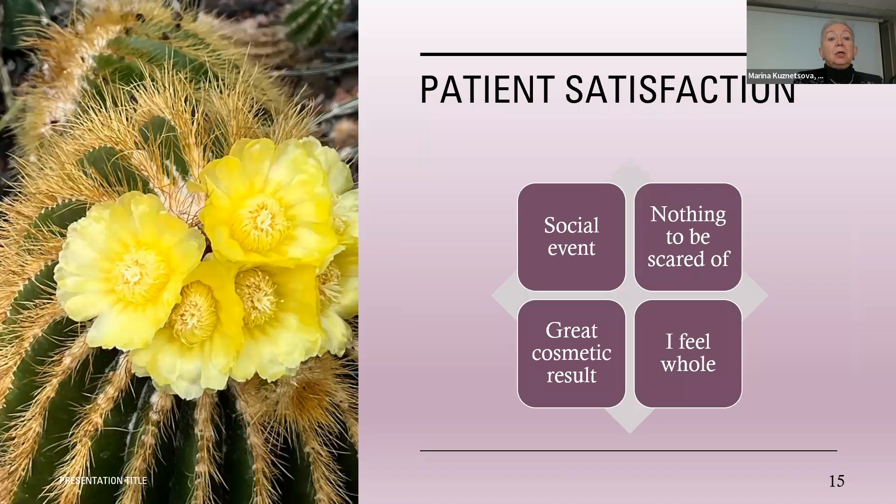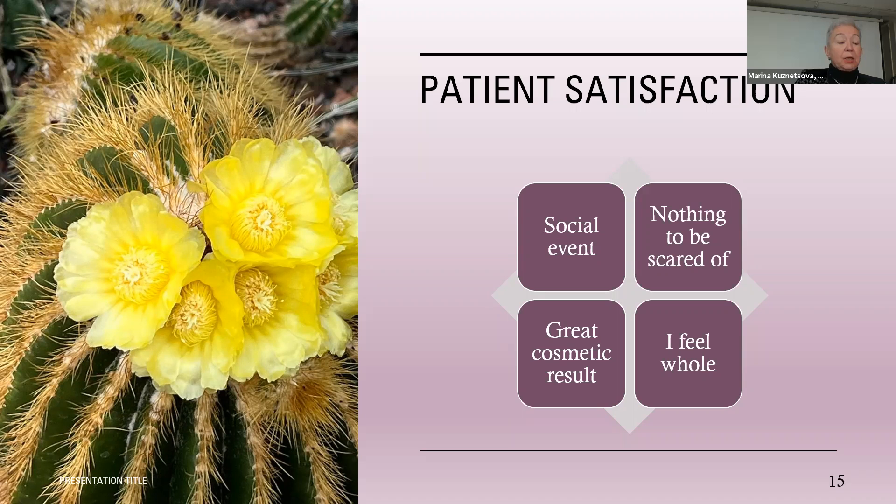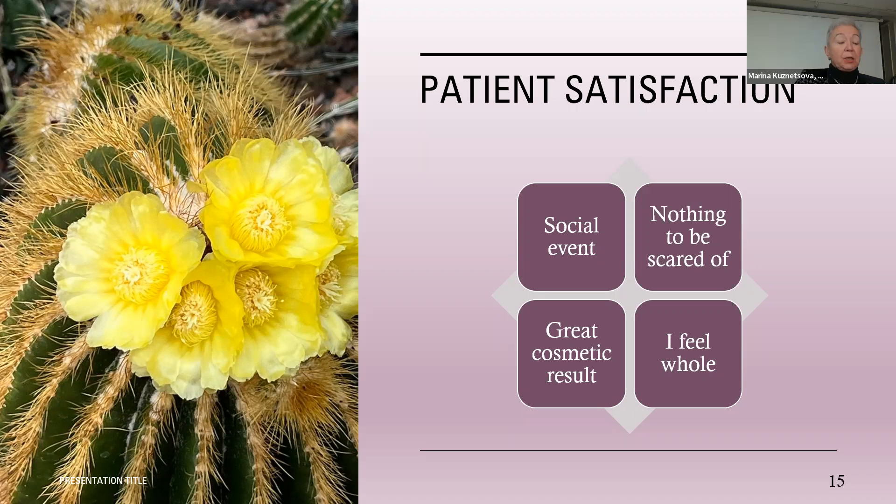Patients say radiation therapy to the breast is more like a social event — you come, see the group of folks who take care of you, develop connections with other patients on treatment, and it breaks the routine of your day. There is really nothing to be scared of. Yes, everybody is scared in the beginning. But the treatment gives good cosmetic results, patients feel whole, and they have pretty much the same cancer outcome as patients who had other types of treatment. Thank you — I'm ready for your questions.